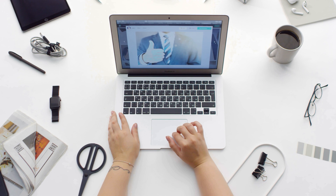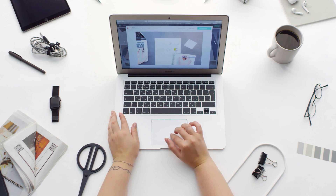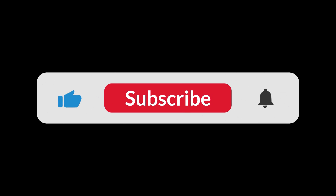Grammarly is a useful guide that can improve both your writing and proofreading skills. Try it — don't believe me, just try it. Thanks for watching. If it helped you, make sure you like the video.